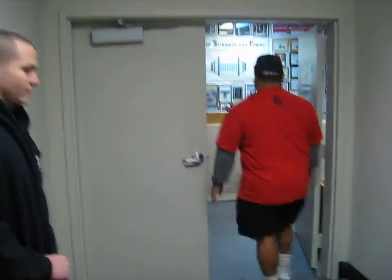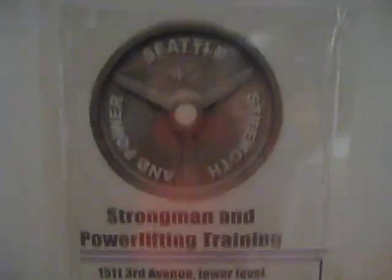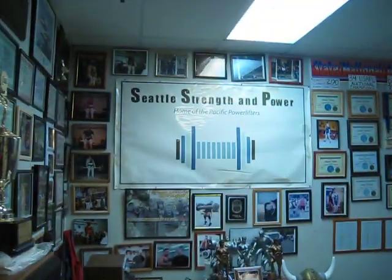Welcome to Seattle Strength and Power. Here we go — Seattle Strength and Power.